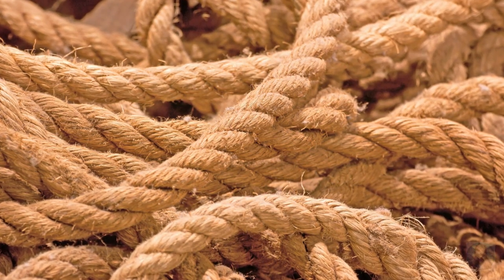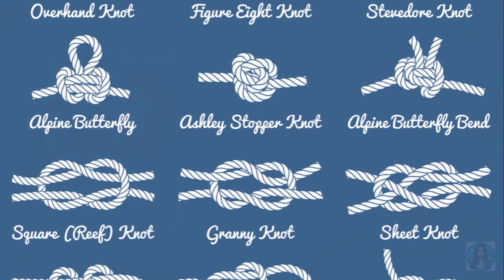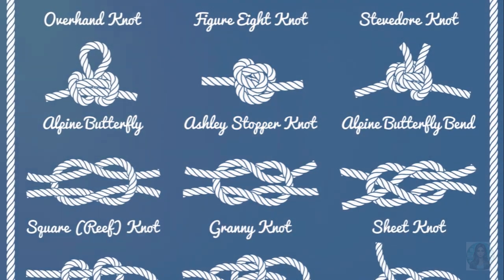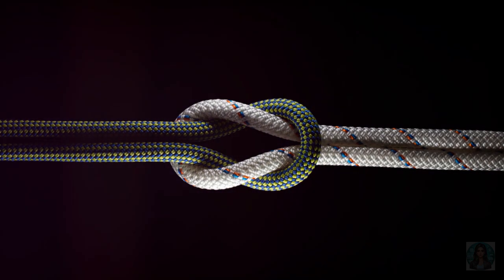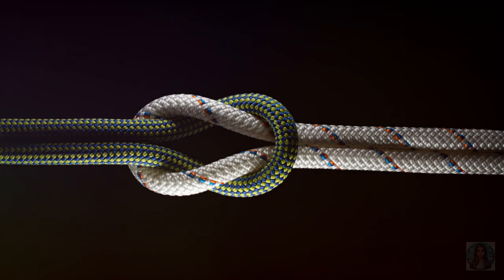Next, we have the double sheet bend. This knot is like the upgraded version of the sheet bend — think of it as the sheet bend after it's had a power-up. It's used for the same purposes as the sheet bend, but when the going gets tough and the loads get heavier, the double sheet bend steps in. It's like when Dash and Violet join their parents in a fight, adding their unique powers to the mix and making the team unbeatable.